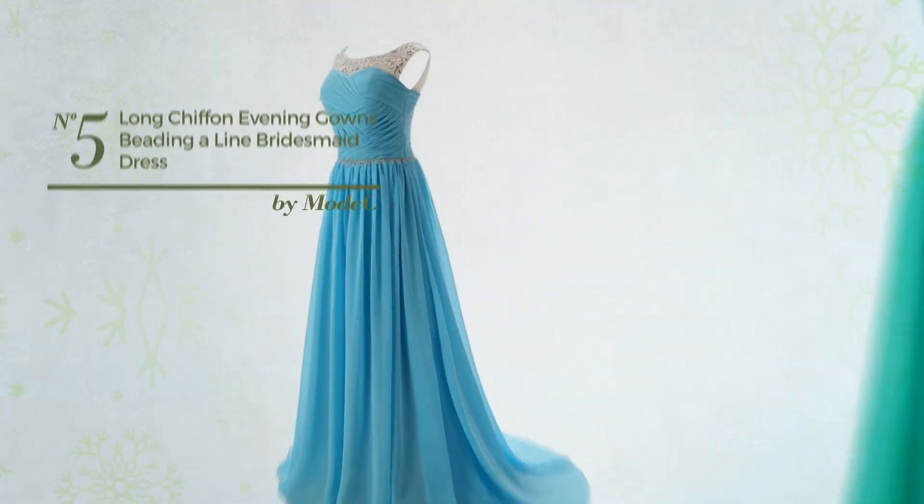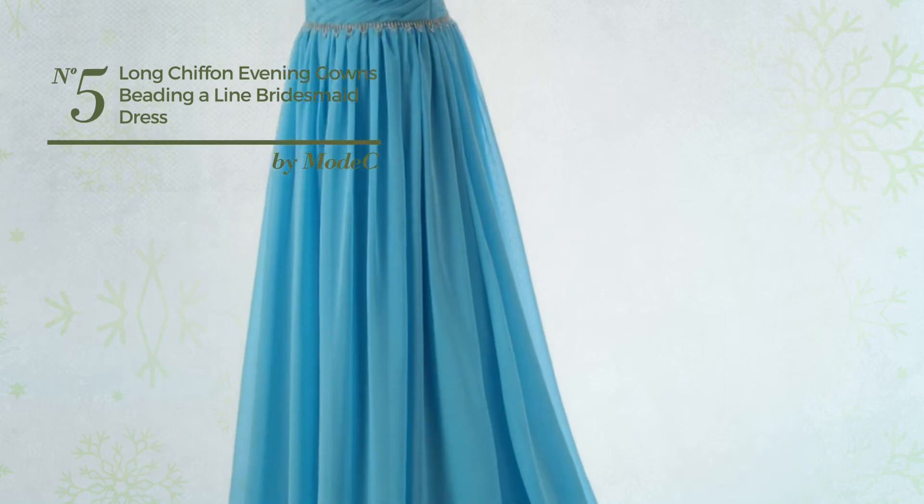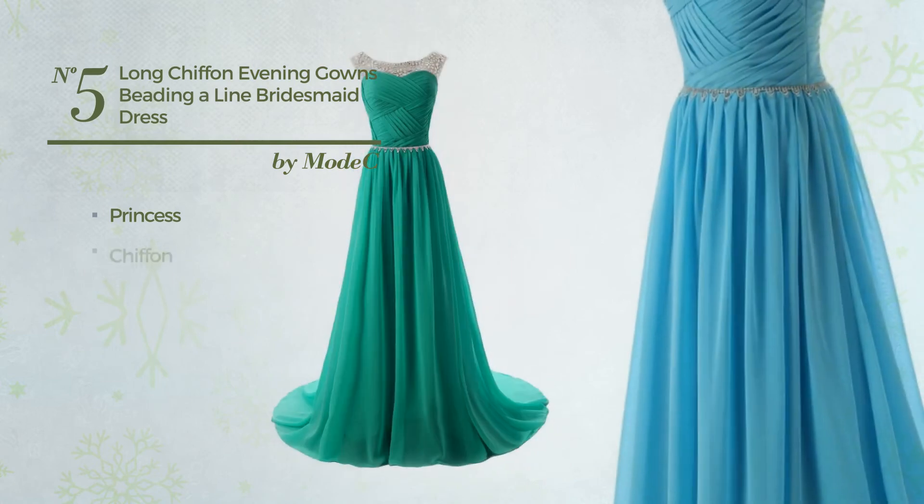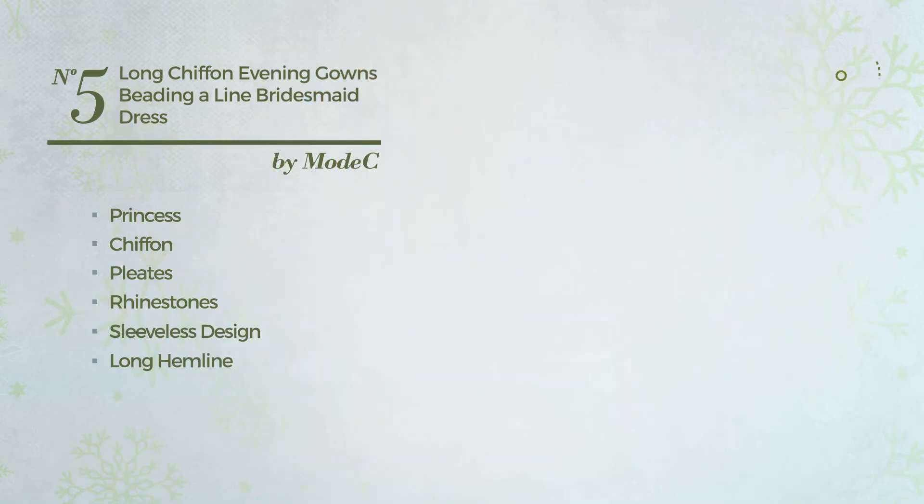Number 5. A Bridesmaid Wedding Floor Length A-Line Gown. Featuring a see-through look with princess silhouette, crafted from chiffon, styled with pleats and adorned with rhinestones, this gown includes sleeveless design, long hemline, fully lined, built-in bra and back zipper closure. Available in 31 other colors.